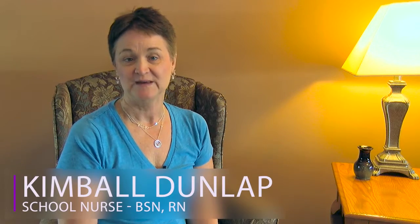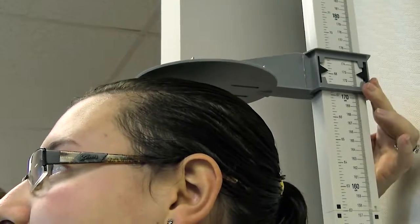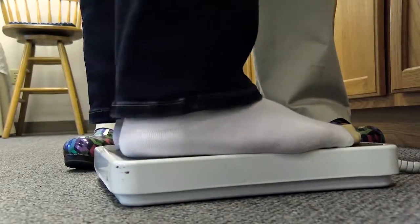We take your height and weight every year so we can establish your own pattern of growth. We have you remove your shoes and then stand on our stadiometer where we then measure your height. We then have you step on our scale to get your weight.